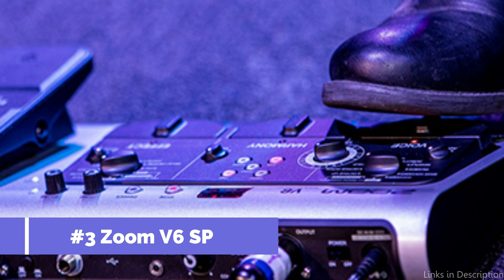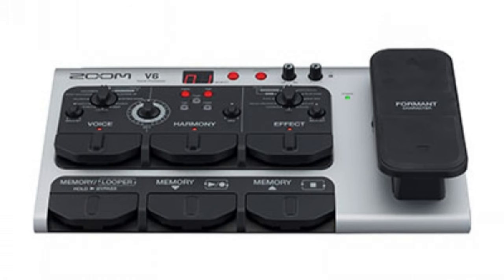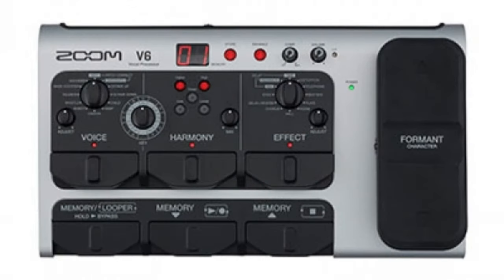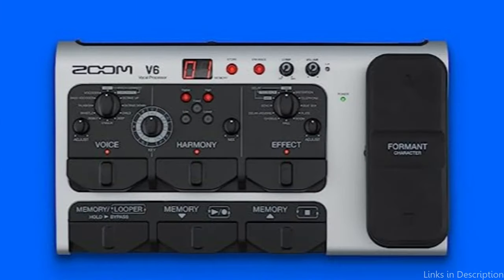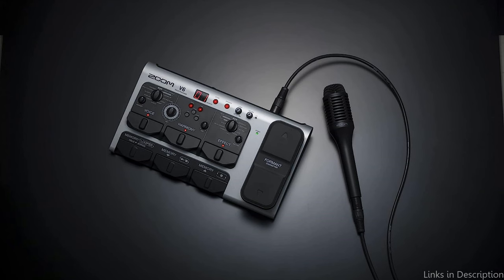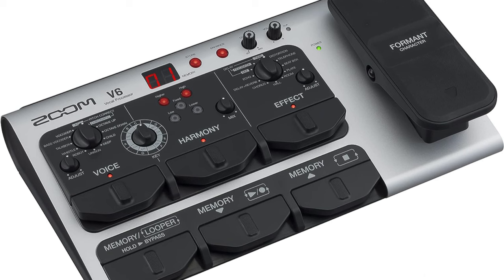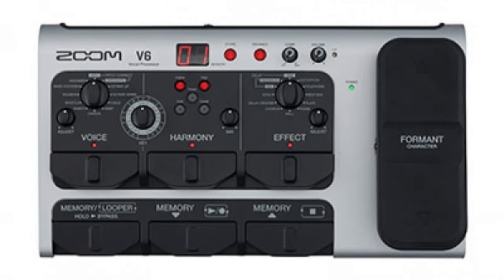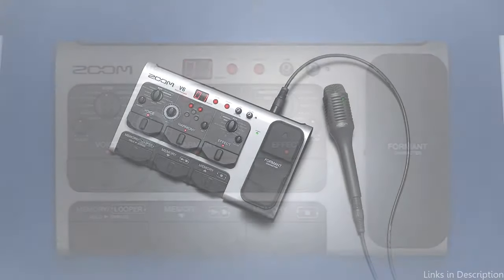On number three, we have the Zoom V6 SP Vocal Processor. A strong and adaptable instrument for live artists, this vocal processor is a fantastic tool for any singer's armory because of its extensive selection of effects and functionality. The Zoom V6 SP's vocal harmony capability is one of its most notable features, enabling performers to produce textured, aesthetically pleasing background vocals in real time. It can be used to add a light touch of harmony or produce a full choir impression. Looping is another amazing function — singers can layer their vocals and produce complex performances with three available looping tracks, and the user-friendly control interface makes it simple to record and edit loops live.